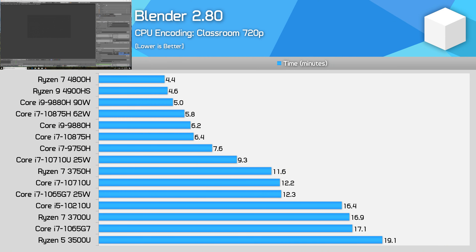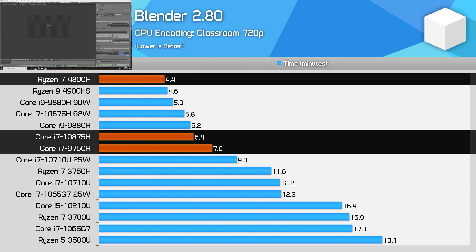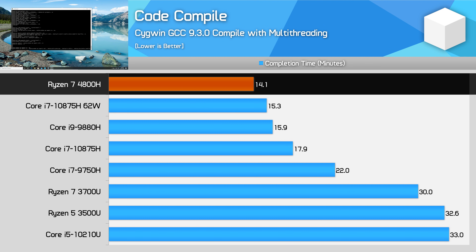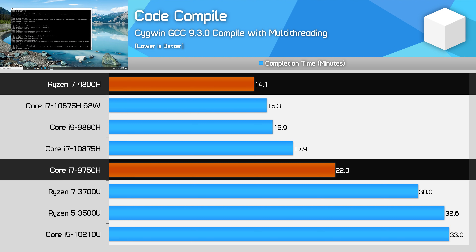In Blender, another multi-threaded workload, the 4800H comes in 44% ahead of the Core i7-10875H and 73% ahead of the Core i7-9750H. For CPU-based rendering in heavily multi-threaded applications, there's no reason to choose Intel. A newly introduced test is GCC code compilation, a mixture of multi-threaded and single-threaded sections. The Ryzen 7 4800H completes the task 27% faster than the i7-10875H and 56% faster than the i7-9750H.